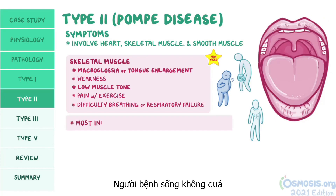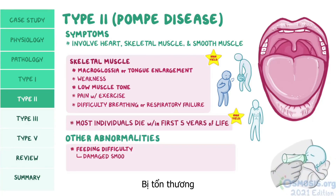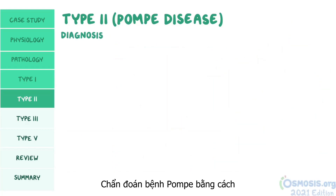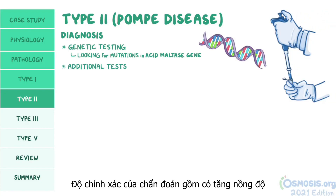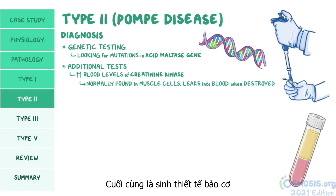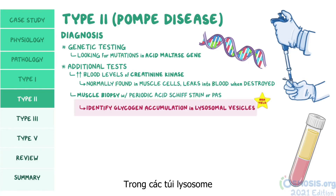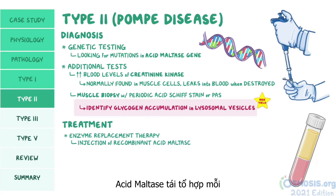Most individuals with Pompe disease die within the first five years of life. Other high-yield abnormalities include feeding difficulty because of damaged smooth muscle in the gastrointestinal tract, eventually causing failure to thrive. Diagnosis is done by genetic testing looking for mutations in the acid maltase gene, along with elevated blood levels of creatinine kinase. A muscle biopsy with PAS stain can identify glycogen accumulation in lysosomal vesicles. Treatment includes enzyme replacement therapy — an injection of recombinant acid maltase given every two weeks.